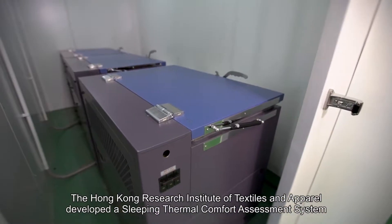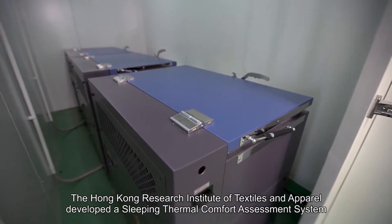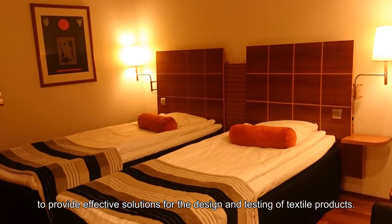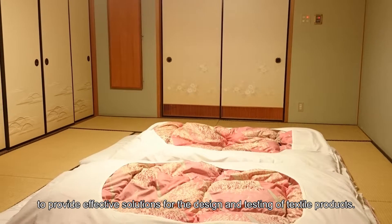The Hong Kong Research Institute of Textiles and Apparel developed a sleeping thermal comfort assessment system to provide effective solutions for the design and testing of textile products.